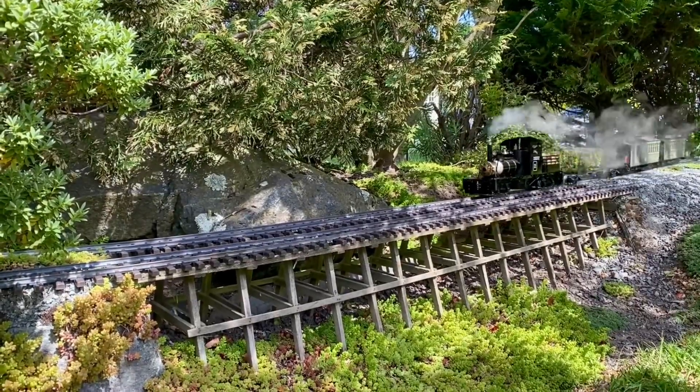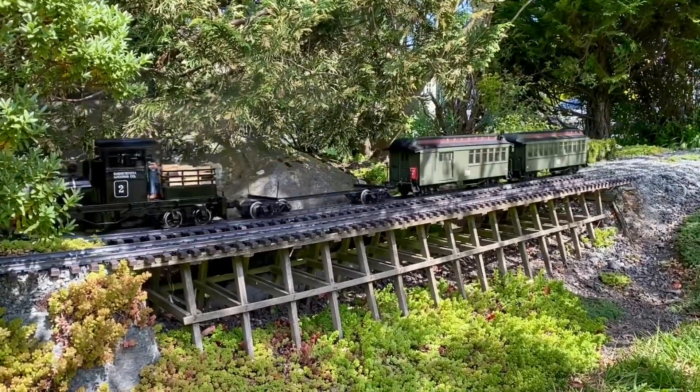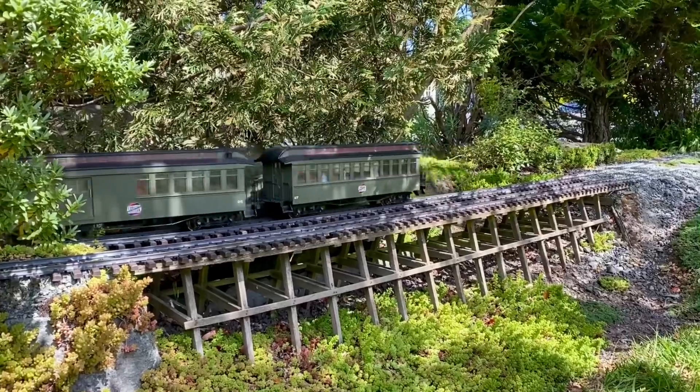Keith's Shea pulling my passenger cars — we have a tourist train on the go right now. This model is Keith's 13-ton Shea by AccuCraft.